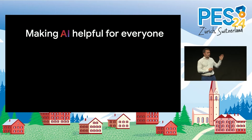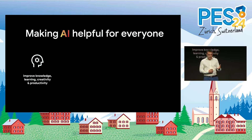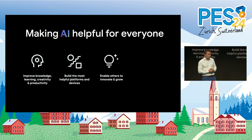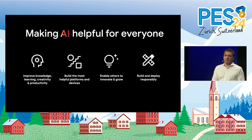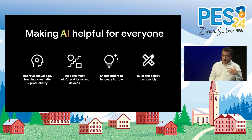Our ambition is to make AI more helpful for everyone, and we're doing this in four important ways. First, by improving knowledge, learning, creativity and productivity through our products. Second, by building the most useful personal computing devices and platforms. Third, by helping others innovate and grow with AI. And finally, by building and deploying AI boldly and responsibly. You'll also hear from some of my colleagues later this morning, specifically about how we're reinventing the smartphone experience on Android and Pixel phones.